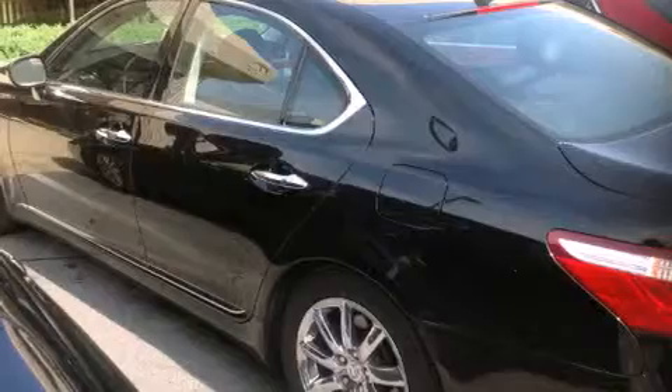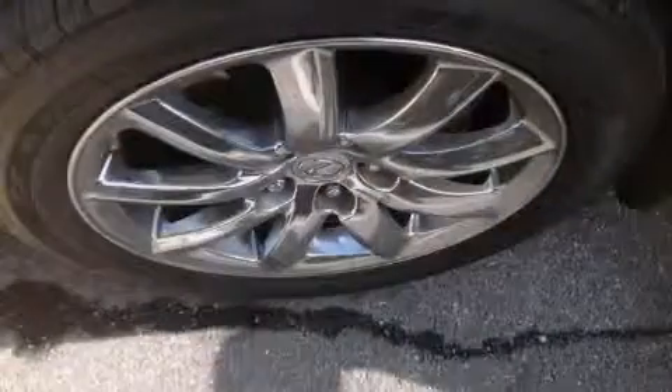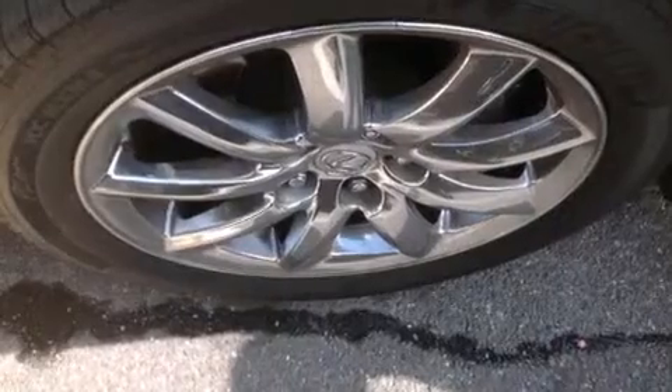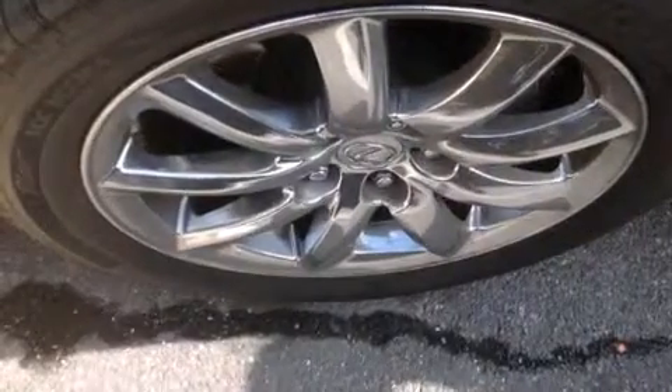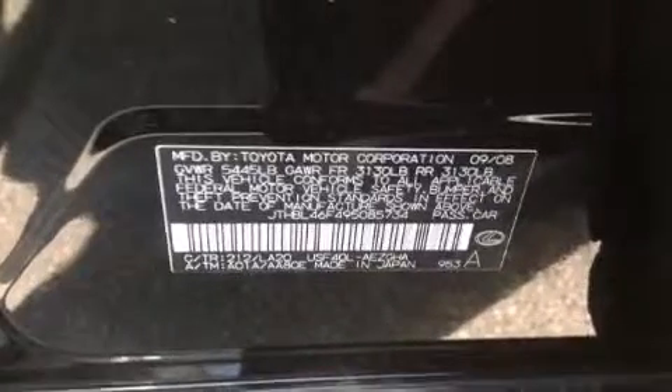Features include a power moonroof, heated seats, high-intensity discharge headlights, a CD player, a leather-wrapped steering wheel, a passenger-side vanity mirror, side impact airbags, a steering wheel with memory settings, air conditioning with automatic settings and climate control. This vehicle has fewer than 33,000 miles on the odometer.